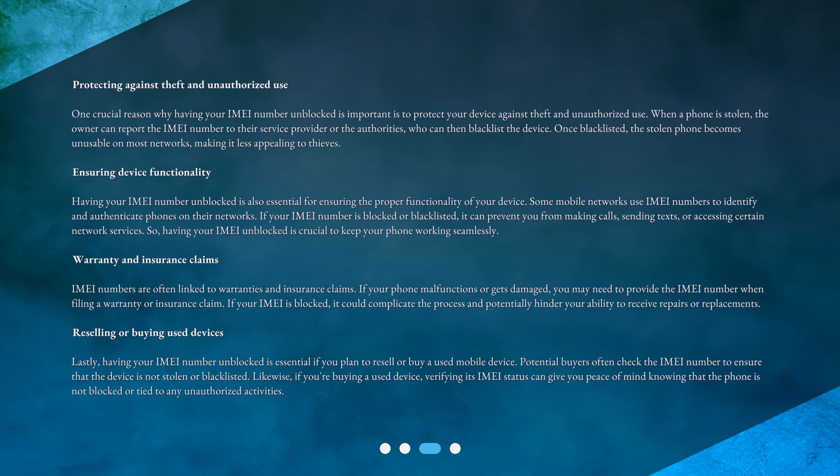Ensuring device functionality: having your IMEI number unblocked is also essential for ensuring the proper functionality of your device. Some mobile networks use IMEI numbers to identify and authenticate phones on their networks. If your IMEI number is blocked or blacklisted, it can prevent you from making calls, sending texts, or accessing certain network services. So, having your IMEI unblocked is crucial to keep your phone working seamlessly.